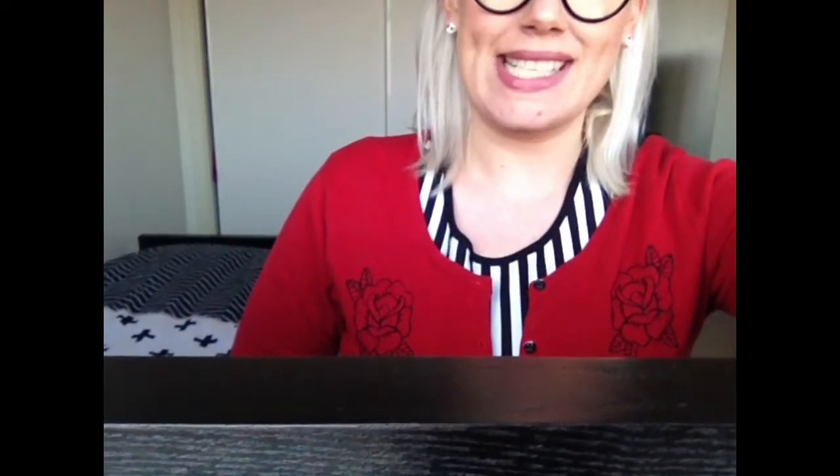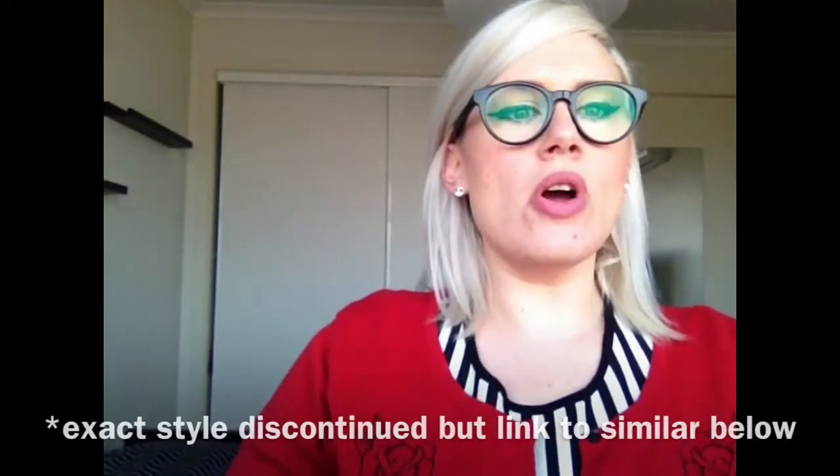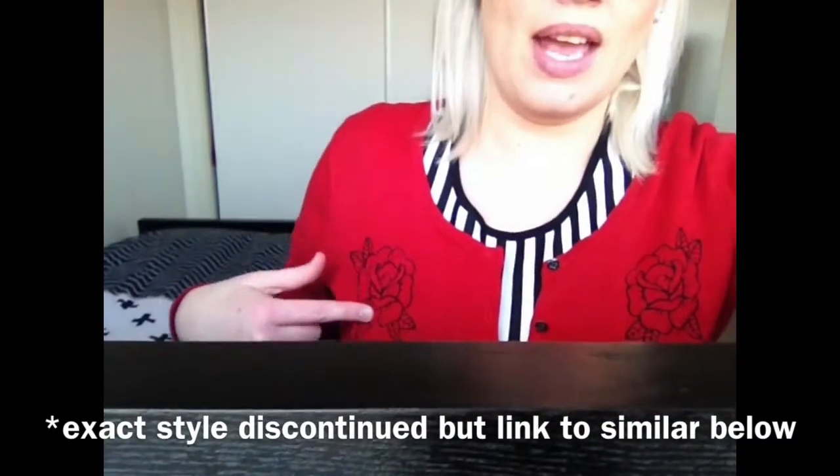So today I'm wearing this old favourite cardigan. It's by the brand Sourpuss and it's red. It's made of cotton rather than polyester and it's got these little embroidered roses. Honestly, I've had this cardigan for almost four years and in winter, especially in the first couple of seasons I had it, it became my uniform for school and for going out and stuff. I just loved it.